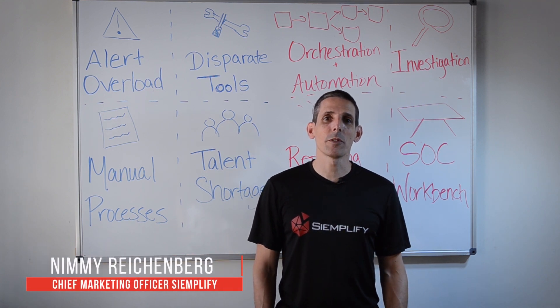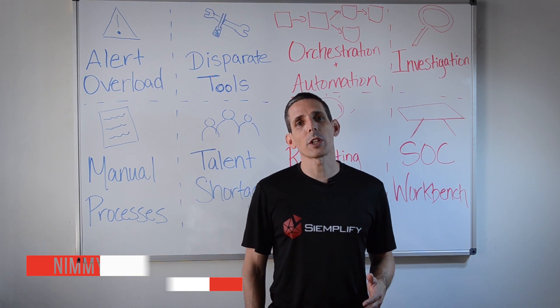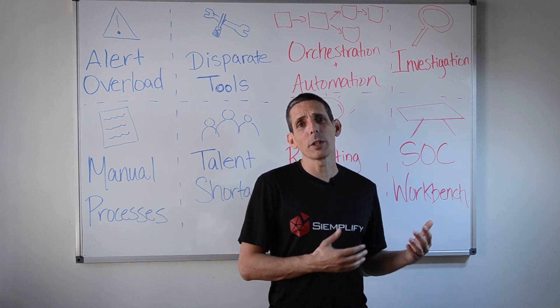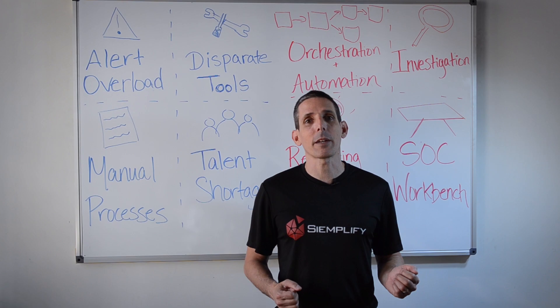Hi, I'm Nimi Reichenberg, CMO of Simplify, and today I want to give you a high-level overview of the security orchestration and automation market — what it's about, what challenges it addresses, and what are some of the components that you can expect to find in security orchestration and automation platforms.